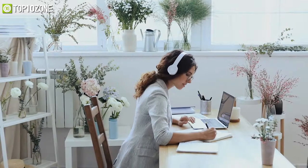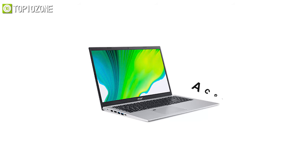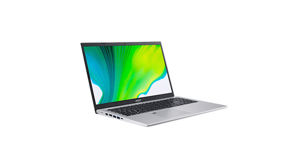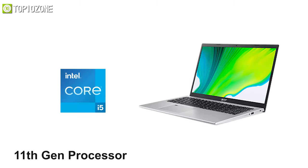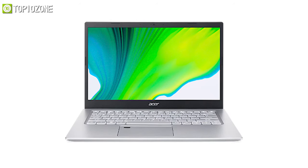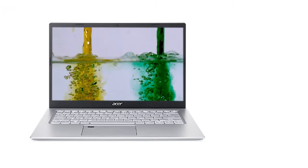Ticking off a lot of boxes for students participating in remote or in-person learning, the Acer Aspire 5 offers a lot in a slim and premium chassis. With its 11th gen processor, 8 gigs of RAM, and high-speed SSD, you will have plenty of power and storage to carry out your daily tasks.